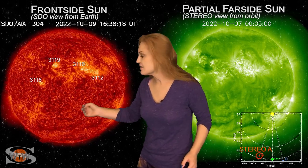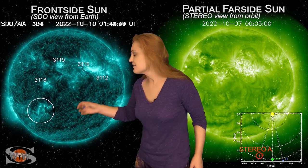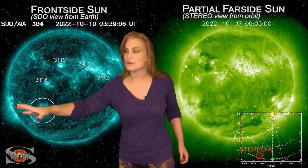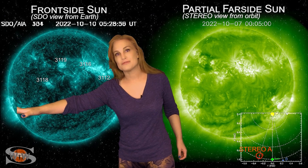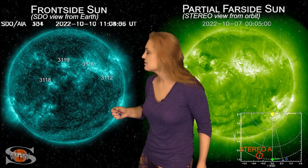Right around that region down in the south, you can see several solar storm launches from a filament region. This is giving a set of solar storms that are launching to the east of Earth and are going to give us a glancing blow in and around the 14th.